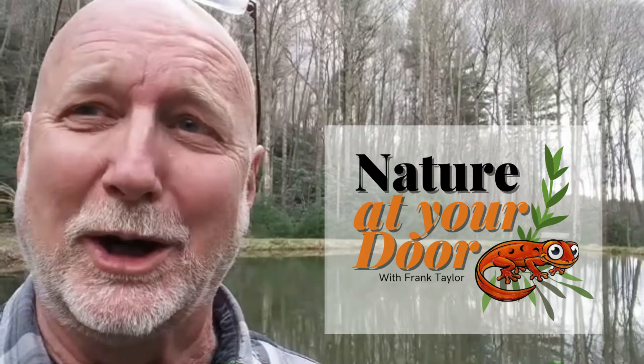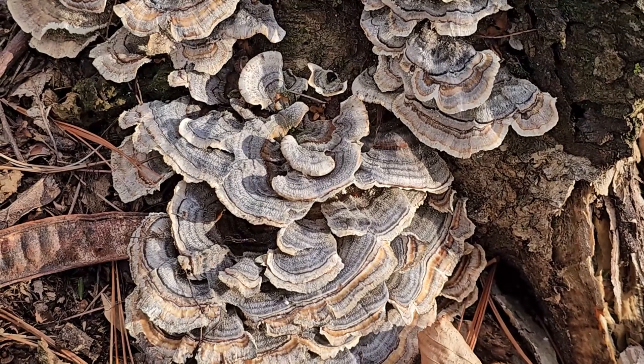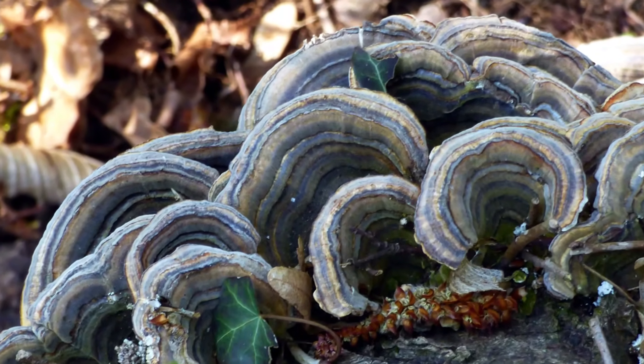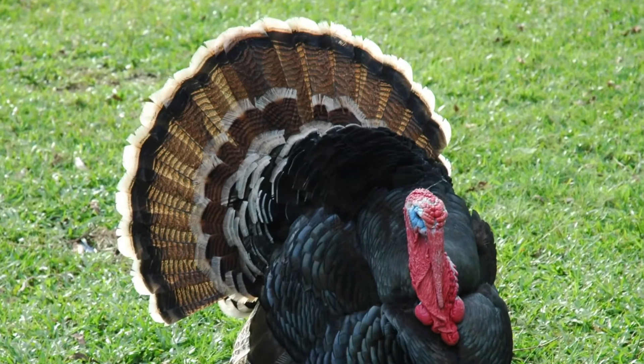Right here in your backyard, you never know what you're going to find. Turkey tail is a bracket fungus, meaning it grows in thin, shelf-like layers on wood, rather than popping up from the soil on a stem like many mushrooms. Its scientific name is Trametes versicolor — Trametes means very thin, and versicolor means many different colors. You may find it with bands of browns, tans, grays, blues, and even hints of green. These colorful bands are what give it the name turkey tail, because it looks like the pattern of colors on a turkey's tail when spread out.